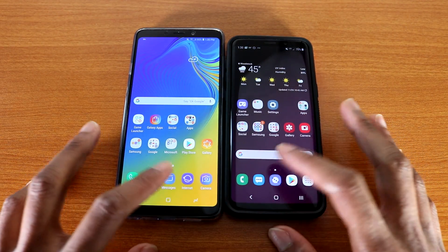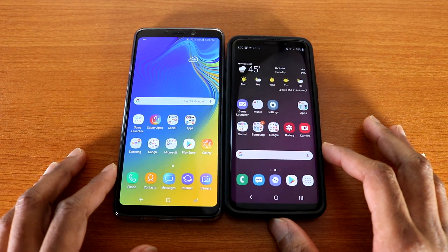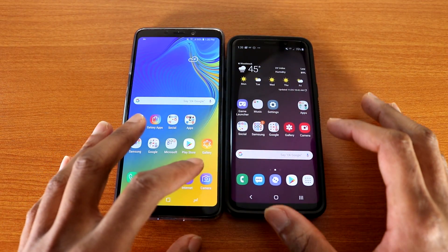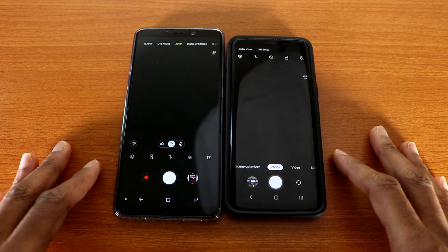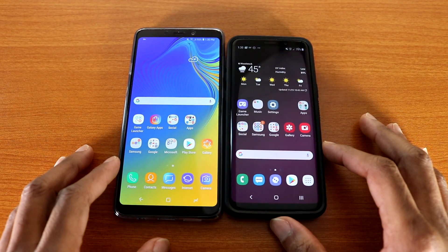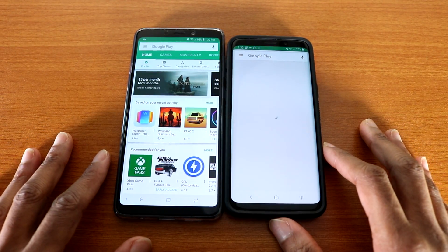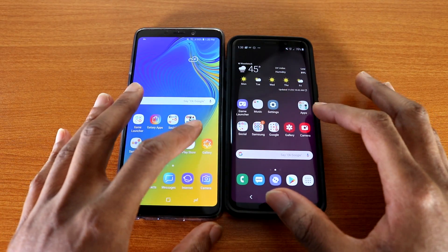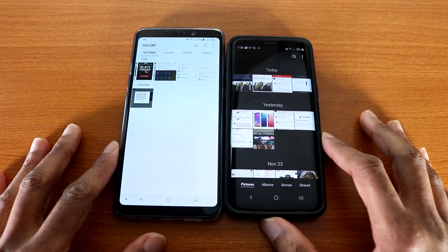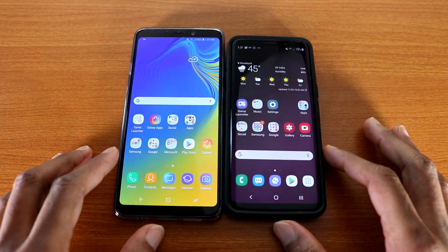Alright, next up is the message app, here we go. Okay, next up it's the camera on both devices, here we go. Okay, next up it's the Google Play Store.